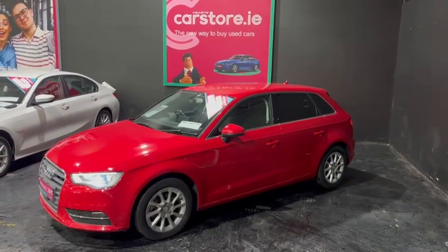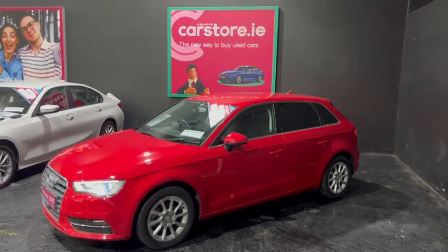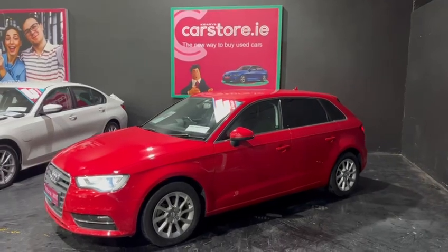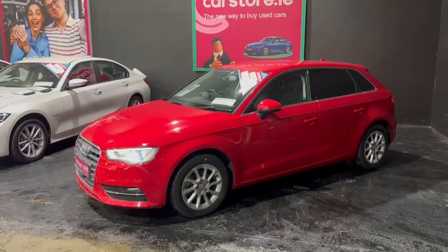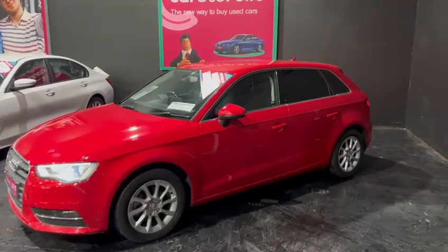Hello there, it's Owen here from Kiri's Car Store in Dublin. I just want to introduce this Audi A3 1.4 automatic that has just arrived into stock.